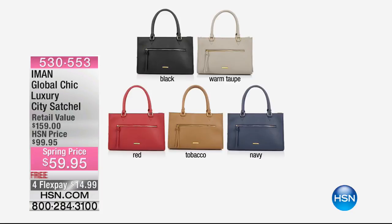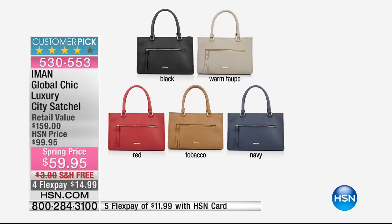You're never going to see it at a better price. Here's what's going on with the satchel: black is sold out. Save me one warm taupe — I love that warm taupe. There's 100 left in the red, 100 left in the tobacco, and 100 left in the navy. We're saving you $100 tonight on the most beautiful bag. Iman really knows how to do a bag — every bag she brings to us is limited and she never repeats them again. This is soft, supple pebble leather.